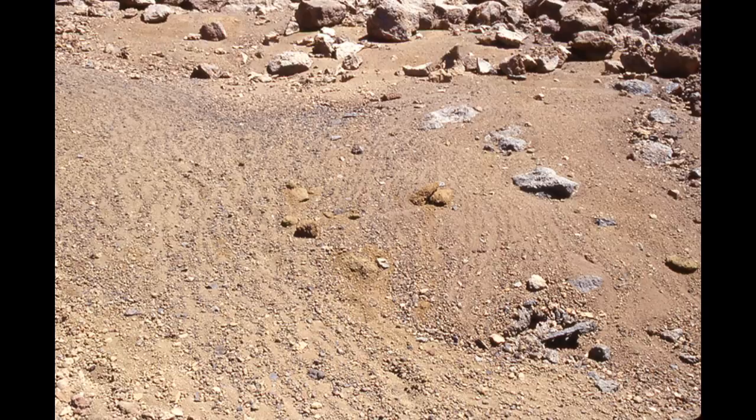The Opportunity rover landed on Mars in January 2004 on what was designed to be a 90-day mission. It's now reaching its 5,000th day on the surface. Opportunity — or Oppie as it's become known to mission managers — is investigating a channel called Perseverance Valley, which descends the inboard slope of the western rim of Endeavour crater. The rover's deputy principal investigator says Perseverance Valley is mysterious, exciting, and quite unlike any place any Mars rover has seen before.